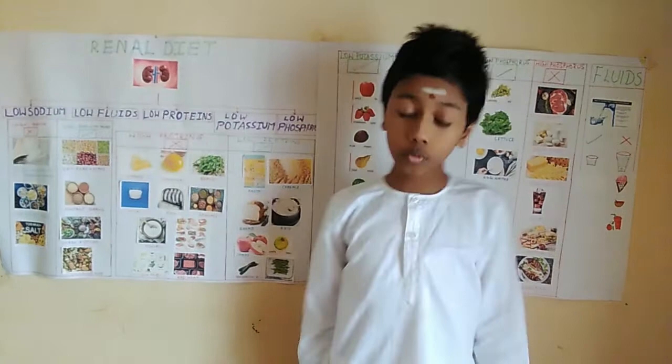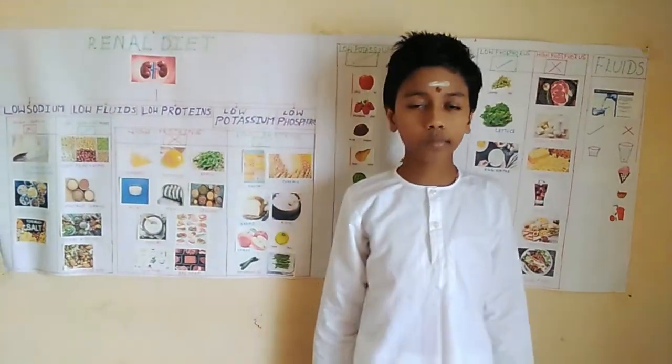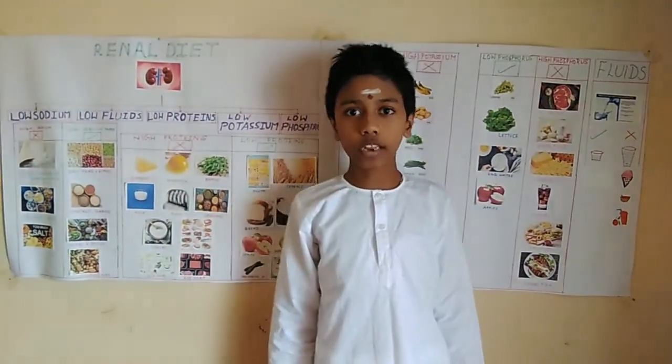A kidney is an organ that removes waste and extra water from our blood. It also keeps the electrolyte levels balanced.